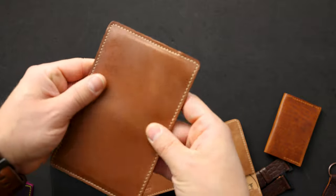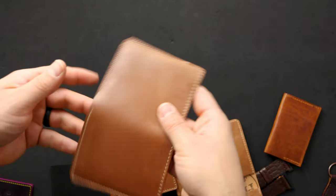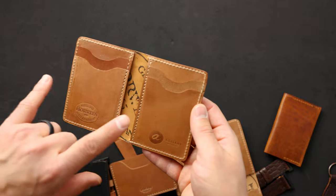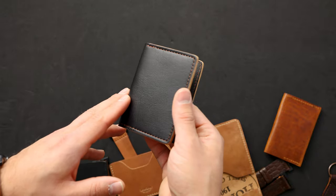Here's another raw natural piece — this one has a little bit more sheen to it, with a little bit more oily, waxy surface and more luster. On the inside, more raw natural shell cordovan with vertical card slots on this Bugs Moran.